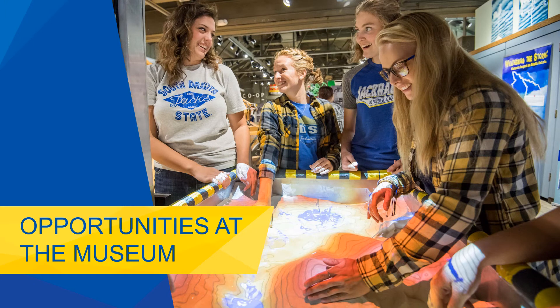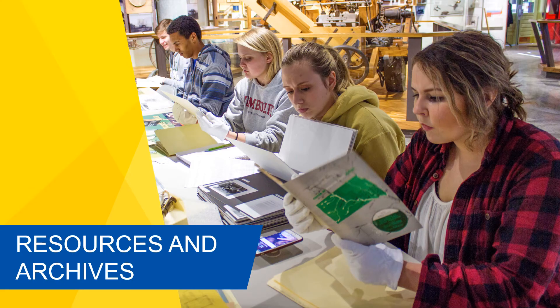Now that you know a bit about our background, we want to highlight some opportunities and ways you can utilize the museum resources during your time at SDSU and beyond. Do you need some primary sources for your research paper? The museum has a great archive with manuscripts, photographs, and historic books about South Dakota cities, townships, counties, and agricultural history. These resources are cataloged through Briggs Library and located in our museum library that is open to the public by appointment.